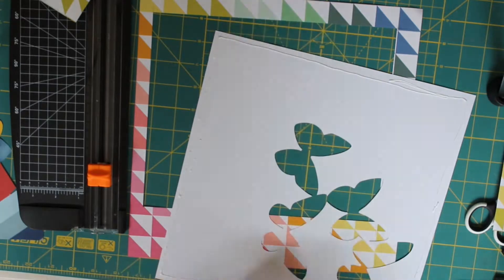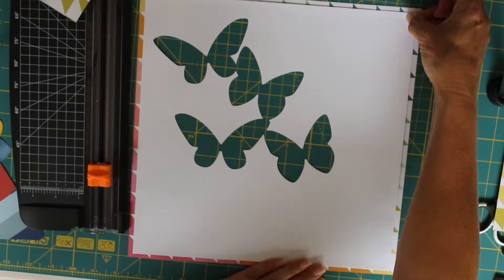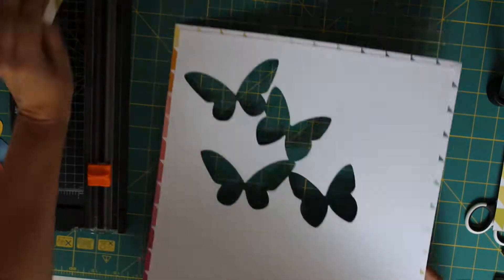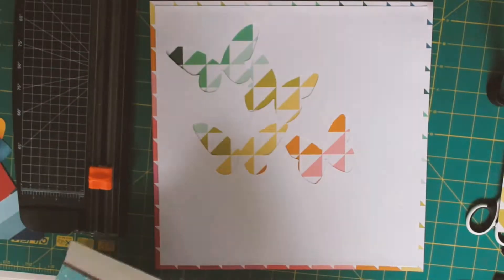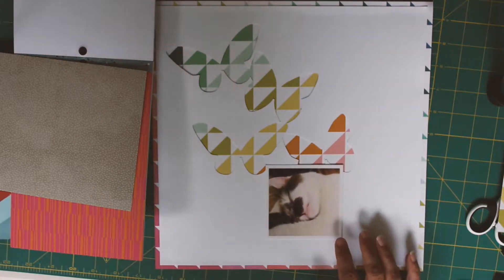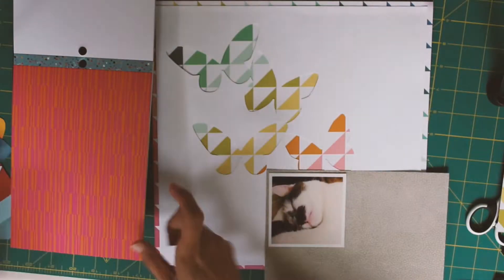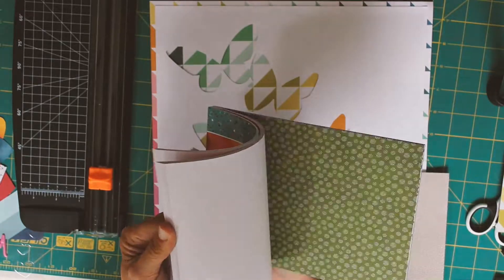I'm just sticking my cardstock down now onto my patterned paper to create that frame. I've also used the 6x8 paper pad, which was an add-on as well — Amy Tangerine, Slice of Life — and I've used that to back my photograph.